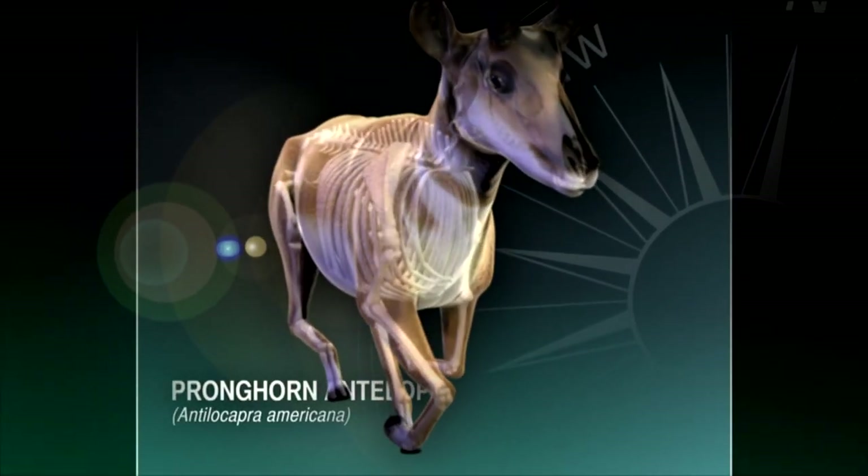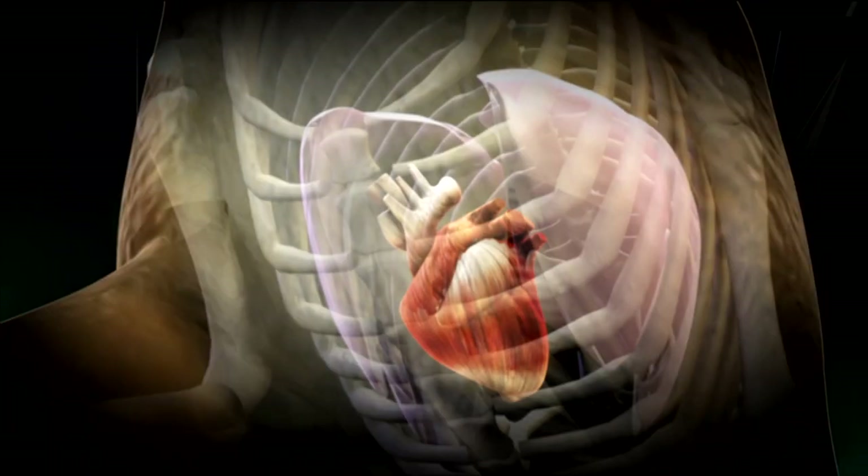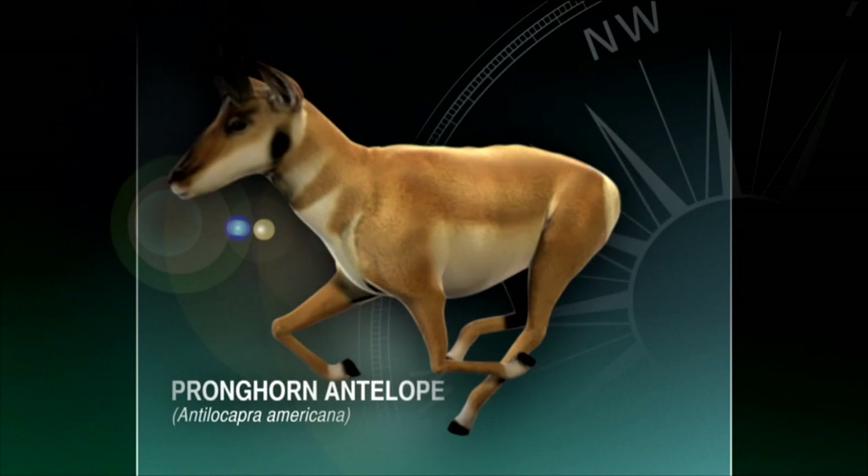The pronghorn is also a marvel of evolutionary design. Over tens of millions of years on this continent, the pronghorn developed his special eyes, lungs, heart, and legs that make him such a challenge to stalk.